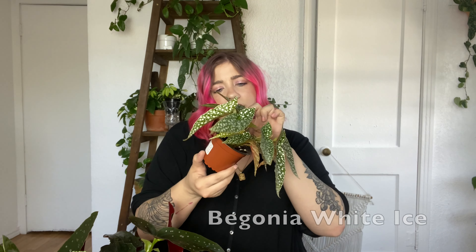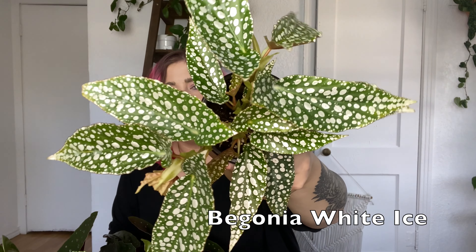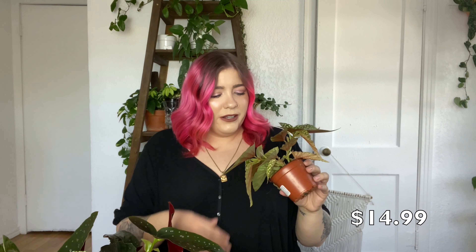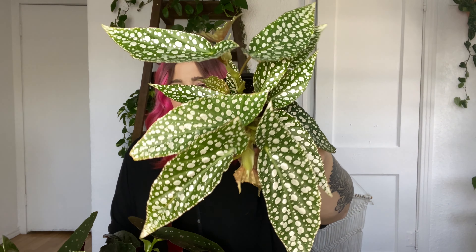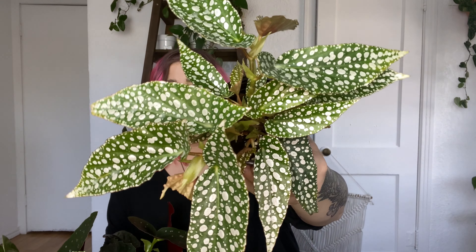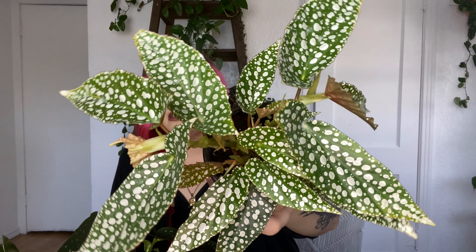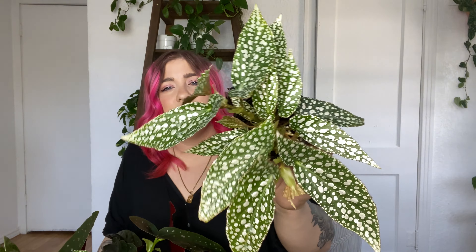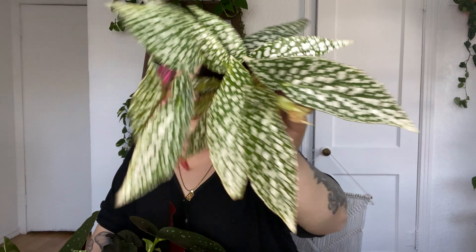Next up, this is the Begonia White Ice. Whoa, look at those spots! Oh my God, wow. This is definitely the most spotted begonia I now have and it is beautiful. The leaves are definitely kind of smaller than the other angel wing begonias that I have, but it is so beautiful. As soon as I saw this, I knew I had to have it. I've had this on my list for a while — I was just waiting for it to be back in stock. This looks like otherworldly — all polka dot begonias look that way to me. They look like Jurassic Park or like something that you shouldn't touch. This one specifically just looks crazy. I could be being dramatic, but that is a really cool plant.